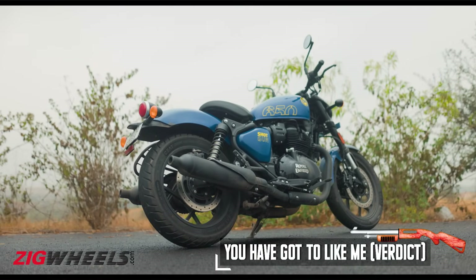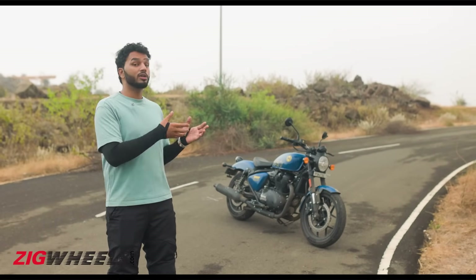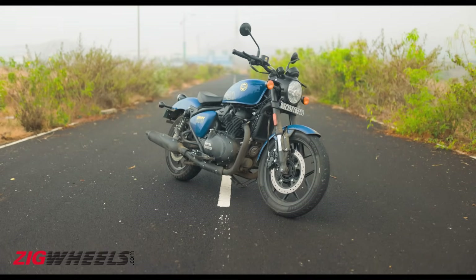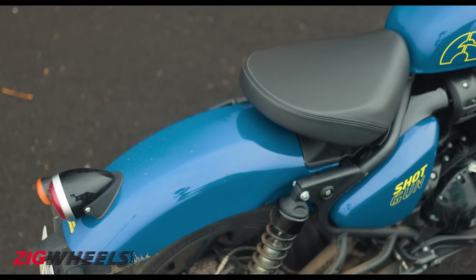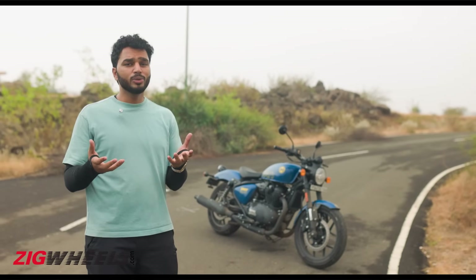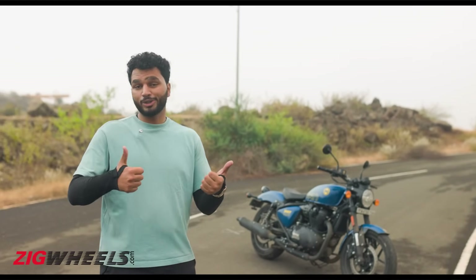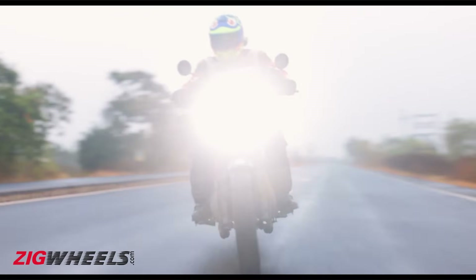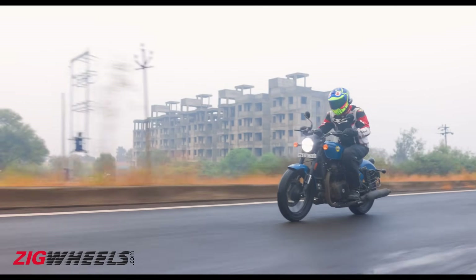This is not just a motorcycle — it is a statement. It is something a rider would associate with his or her personality. It is fun, exciting, bratty, and it looks so good. Sure, it is a single-seat bobber, but Royal Enfield has thought of that as well. It already gets pillion foot pegs in place — all you need to do is attach an optional seat to the rear subframe and you are good to go. So it's not really everyone's cup of tea, but if you are a rider who loves bobbers and something exciting, then this one is definitely for you.